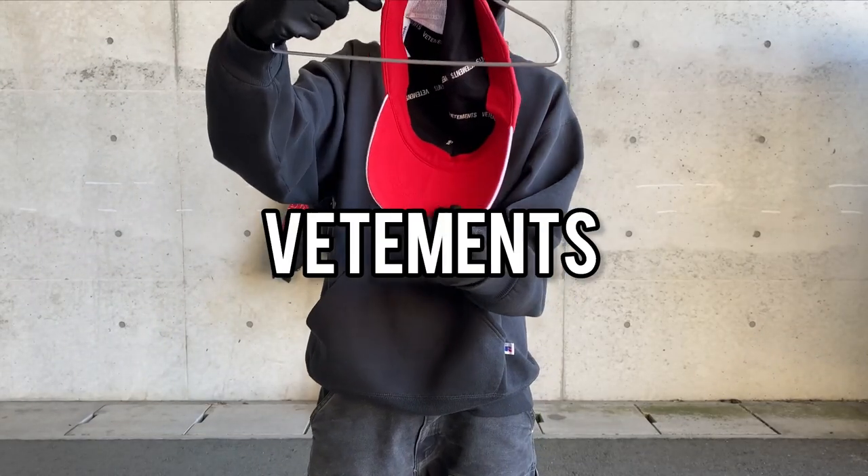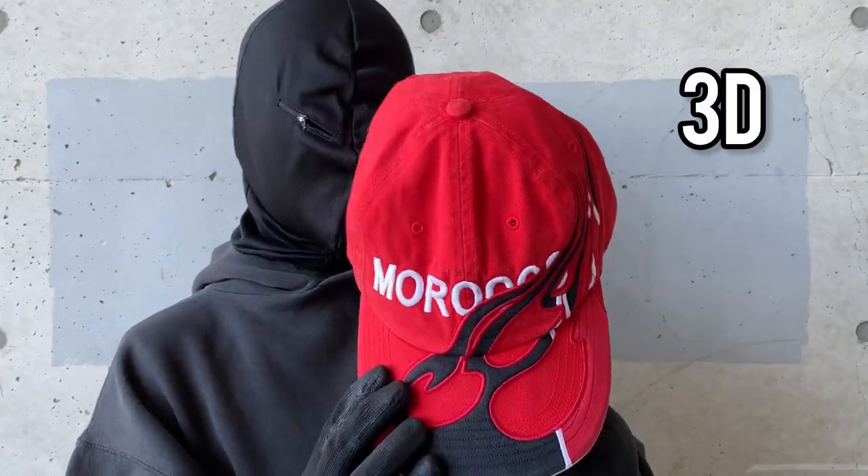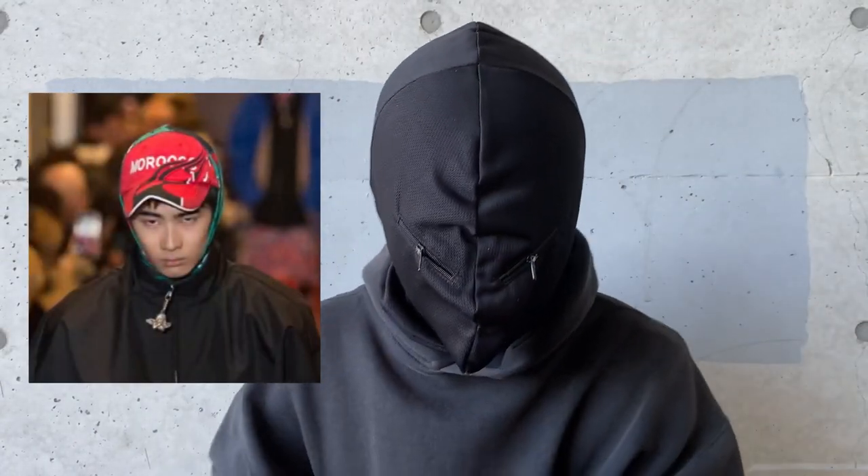First off, the Morocco cap from Vetements. Rare version of the sought after flame caps. It features a 3D flame design with embroideries that outline the flames. Very rare piece that was featured on the runway show.